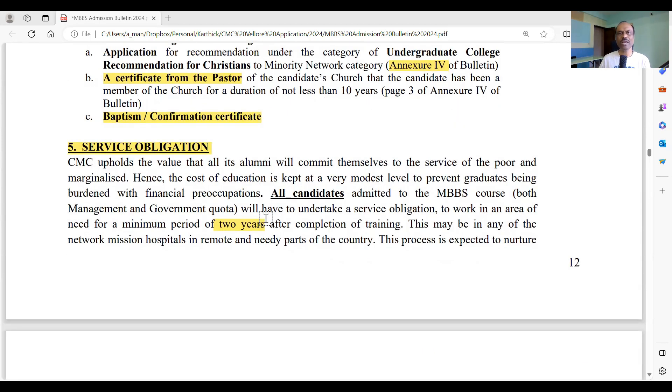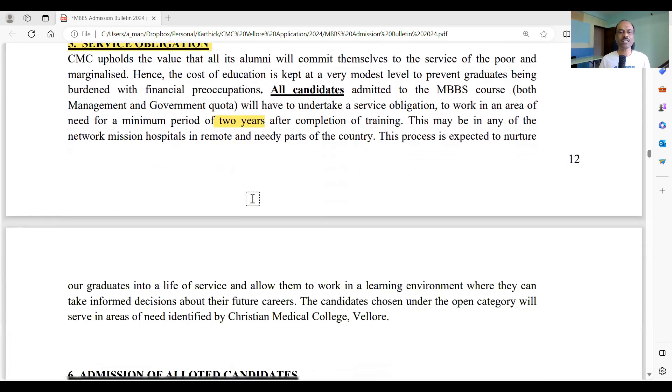Please remember that anyone studying in CMC Vellore must serve for two years after completing the course, regardless of which quota — government, management, or minority network. You may be posted at CMC Vellore's main campus, Ranipet campus, Chittur campus, or if you came through a minority network sponsorship, you may be sent back to serve at a hospital associated with that sponsoring diocese.